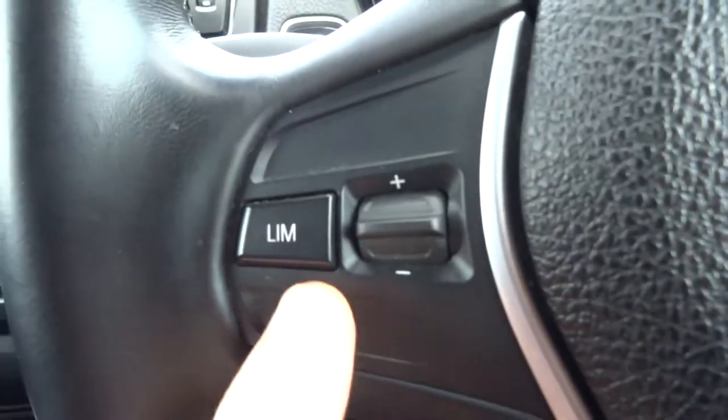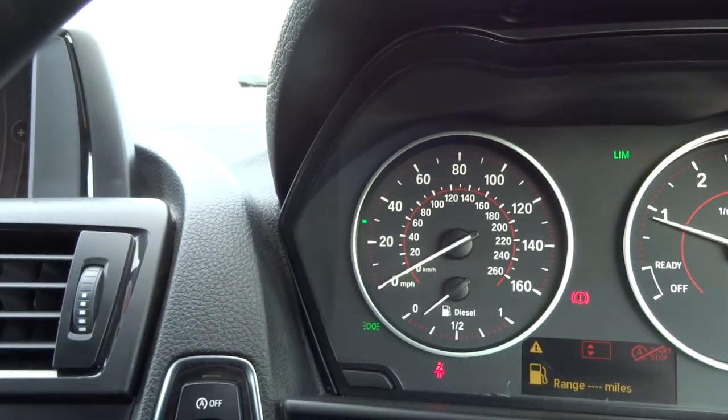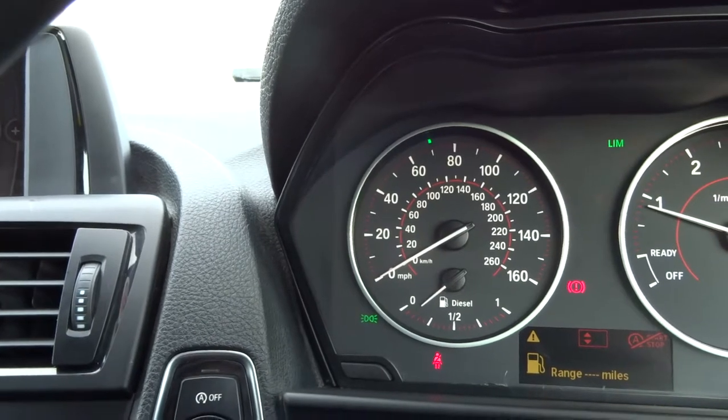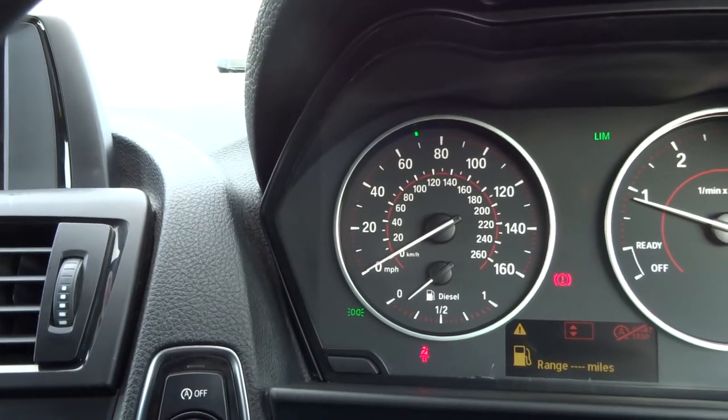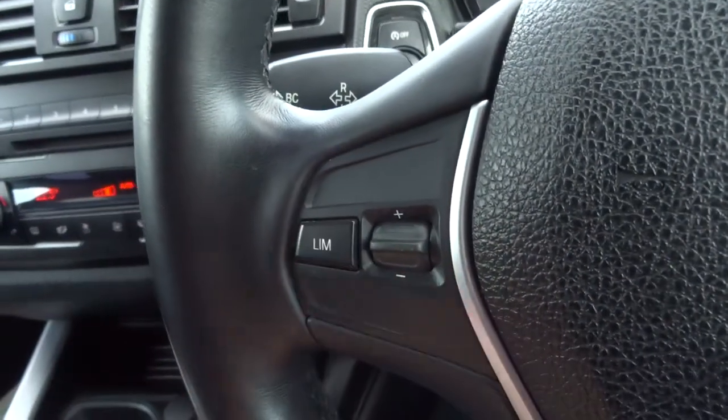Nice armrest there with your USB and auxiliary ports and a bit of storage, and there's a manual pack inside the glove box. You've got a speed limiter here, so if I wanted to set my speed — set it to 70 for example — then the car will stop me from going over 70. If I don't want that to happen, I simply just turn it off.